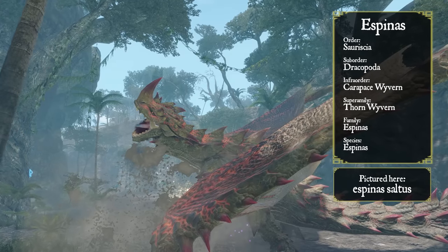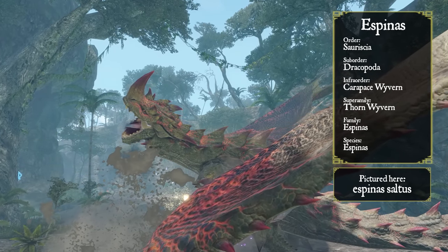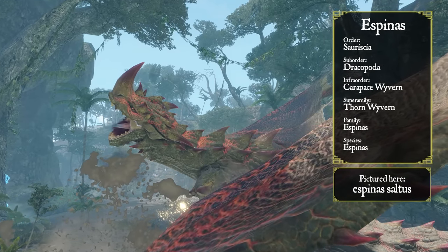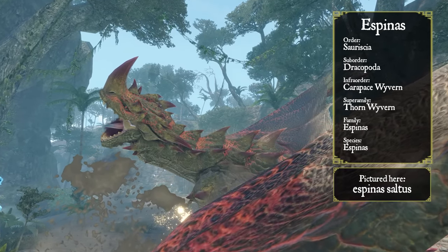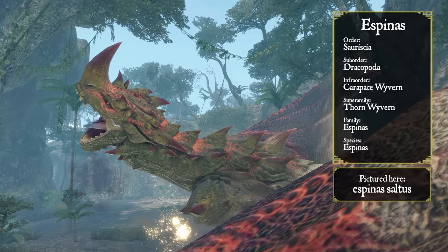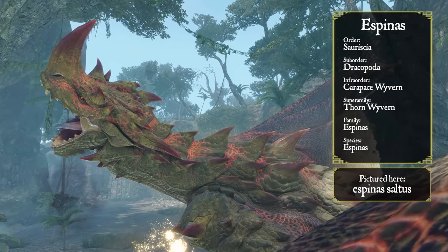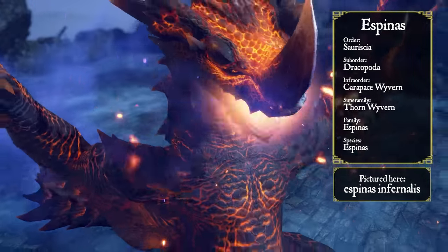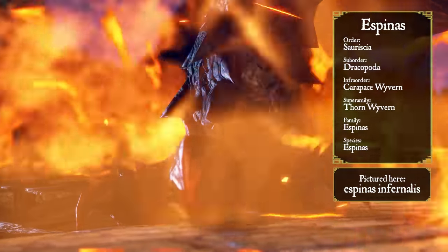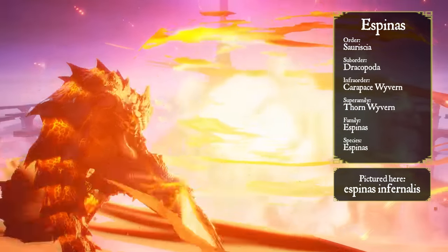This has a side effect, however. These glands need blood circulation, meaning that the Espinas' hide is full of blood vessels. When enraged, its vessels expand and become both visible and highly susceptible to external damage. Thus, this unique armor comes with unique risks. Some Espinas species, like the Flaming Espinas, further iterate on this by storing both poison and sulfuric acid in their thorns.